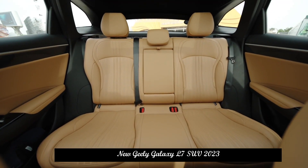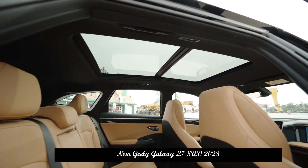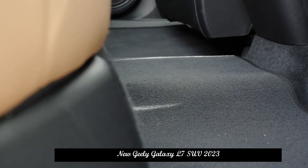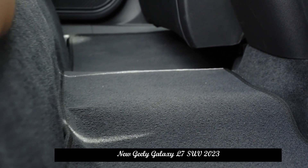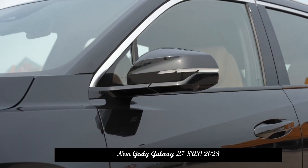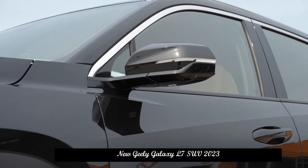The Geely Galaxy L7 will offer three model configurations. The entry-level 55-kilometer Air version comes standard with 19-inch wheels, a panoramic canopy, LED headlights, a 10.25-inch full LCD display, and a 13.2-inch screen.